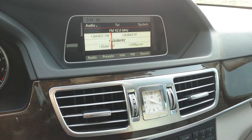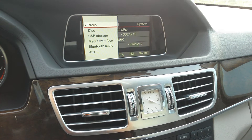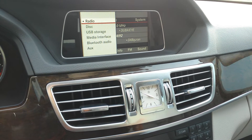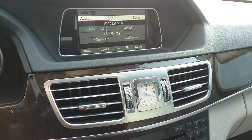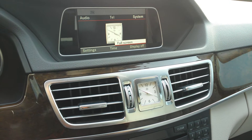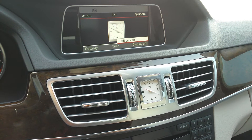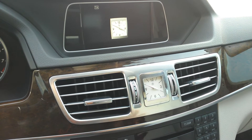The Mercedes entertainment infotainment system has got lots of toys and facilities to use. Great media interface, radio, disc, USB storage, media interface, Bluetooth audio and auxiliary. Then you've got your telephone and Bluetooth connectivity. You can go through and set the system up through the infotainment screen — it's so self-explanatory on these vehicles. It's just such a simple, nice feature to use.